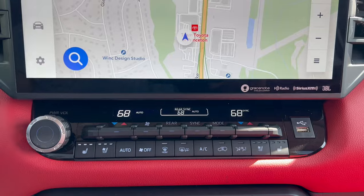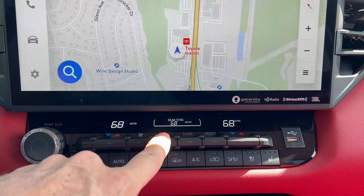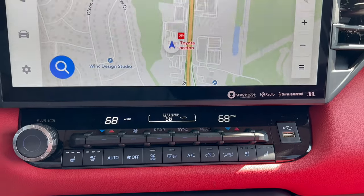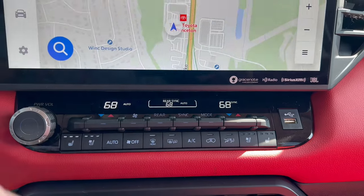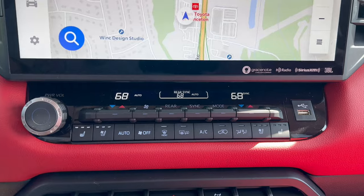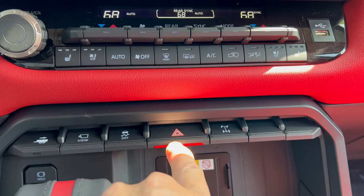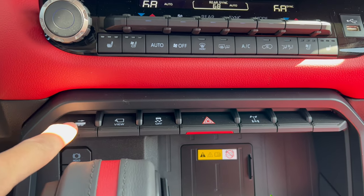Coming down from the screen: dual climate control looking good, three-stage heated seats and three-stage ventilated seats for the driver and front passenger, rear climate control as well. I love that we have physical buttons that feel really good. There's also an HDMI port, so they've got you covered there.